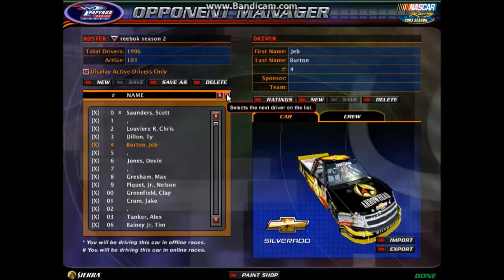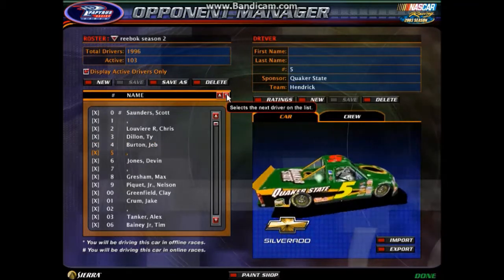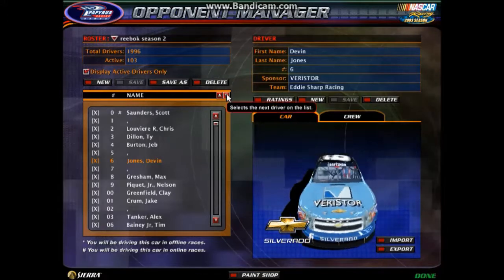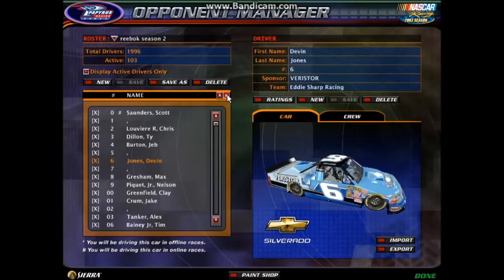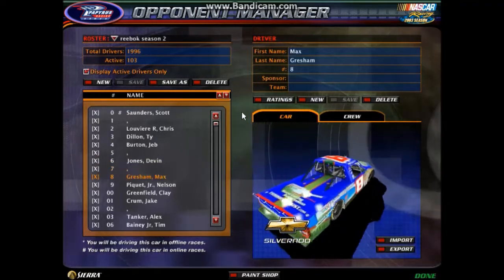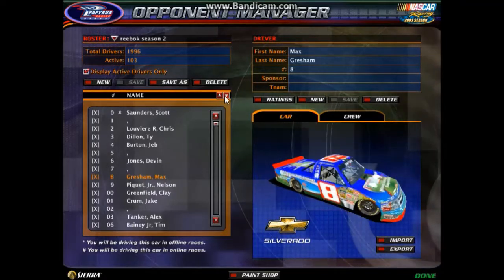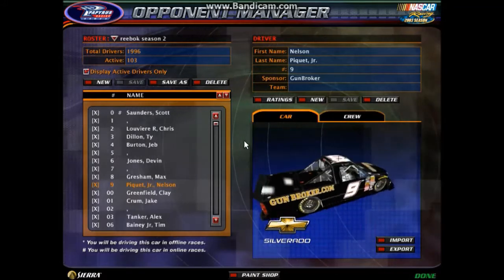The three of Ty Dillon Bass Pro Shops Tracker Boats Chevrolet. The number four Jeb Byrne Arrowhead Chevrolet. The number five Quaker State Chevrolet — another entry out of the Hendrick Motorsports stable this season — Devin Jones. The number six truck for Eddie Sharp Racing. The number seven Amp Energy Chevrolet. The number eight Max Gresham Chevrolet. I can't see what the sponsor is on there.